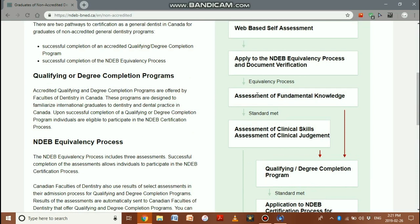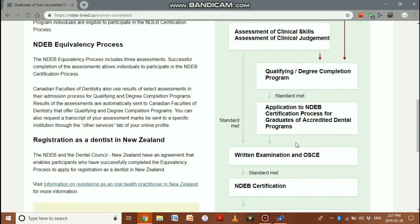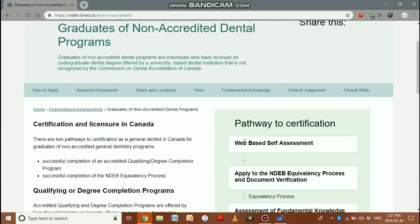The second pathway: you must pass the AFP with a high enough competitive mark to reserve a place in a degree completion program at a university — called DDS advanced placement — where you're placed among third and fourth year dental students. Take those courses, pass the exams, get your accreditation, then write the exact same board's exams, receive your certification, and get your provincial license.